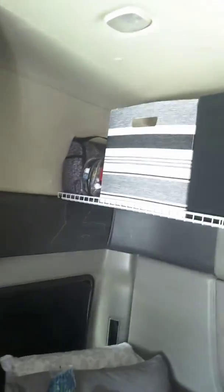Up here is all of our storage. We built this shelf in here ourselves, and that was quite a fiasco, but we have clothes — pretty much all of that is clothes.